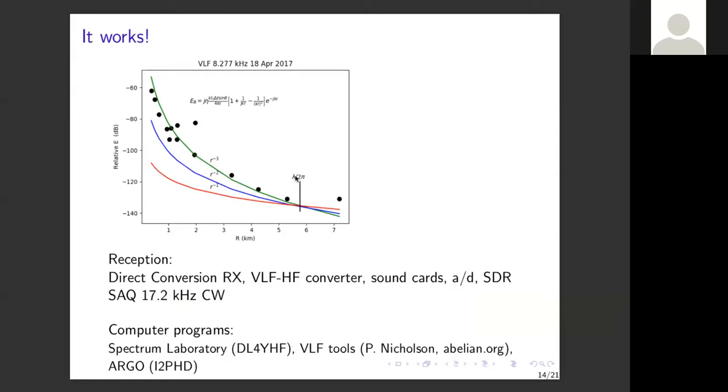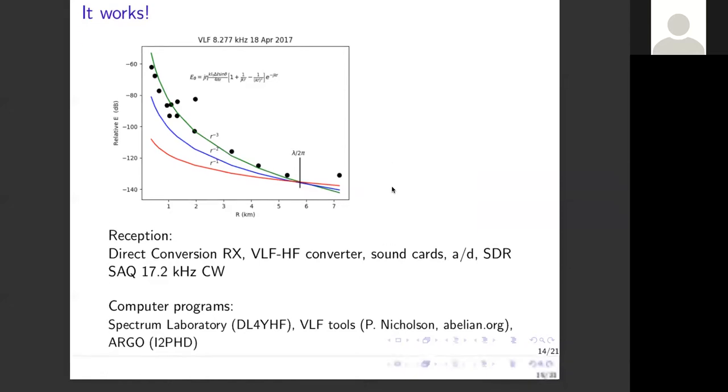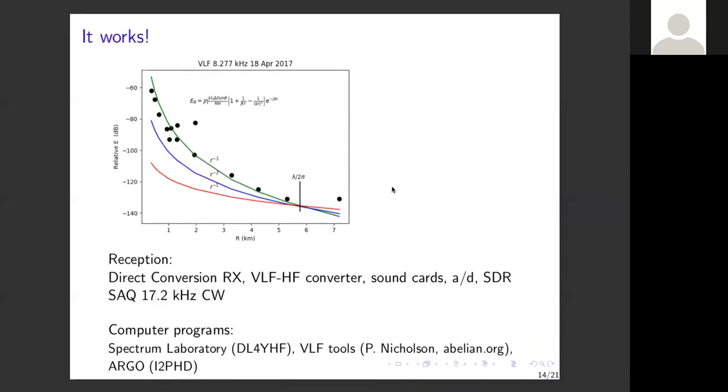A plot of relative field intensity versus distance shows the near-field boundary. Beyond it, the 1/r term in the E-field expression dominates — the other terms decay rapidly — meaning you get radiation propagation. And indeed, signals were picked up more than five kilometers away, and then astonishingly across the Atlantic Ocean by Paul Nicholson.